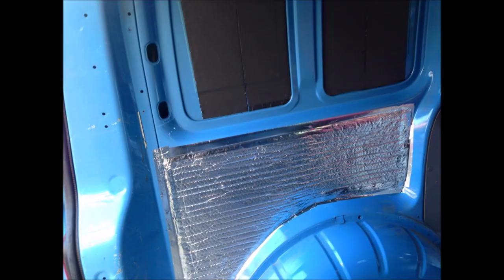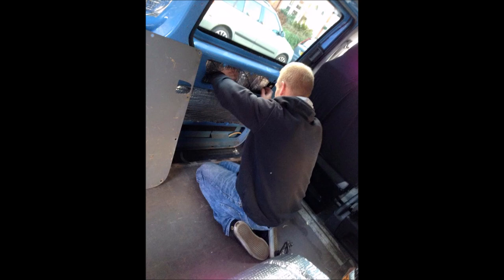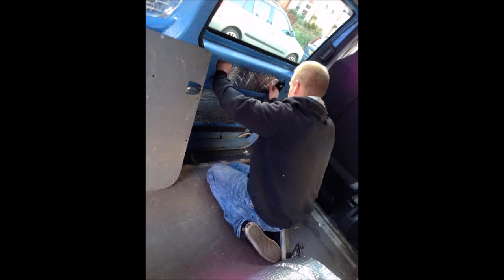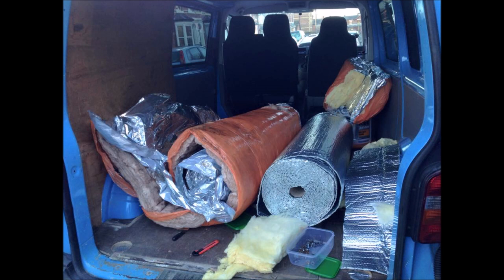This is the start of the insulation process. I used radiator insulation for the vast majority of the panels, along with silver insulation tape — all from Wickes. I took my time to insulate the doors and do the best possible job I could. You can see the insulation coming together in the next image; loads of work involved in getting the van insulated, but it's paid off.